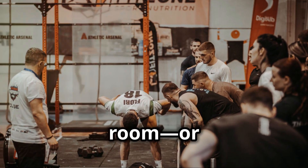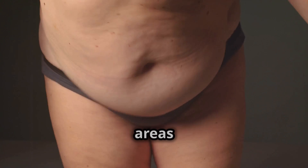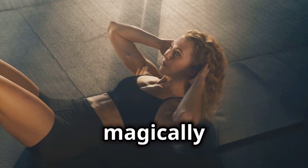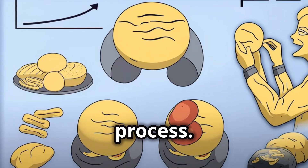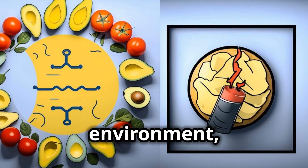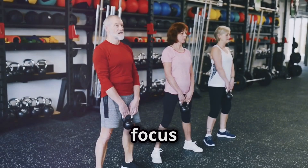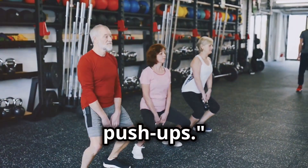Let's address the elephant in the room — the myth of spot reduction. You cannot target fat loss in specific areas by exercising that area alone. Doing endless crunches might give you stronger abdominal muscles, but it won't magically melt away the fat covering those muscles. Fat loss is a systemic process. When you create a calorie deficit and optimize your hormone environment, your body will eventually tap into those stubborn fat stores, but it will do so in its own order. Instead of focusing on spot reduction, focus on exercises that engage multiple muscle groups, like squats, deadlifts, and push-ups.